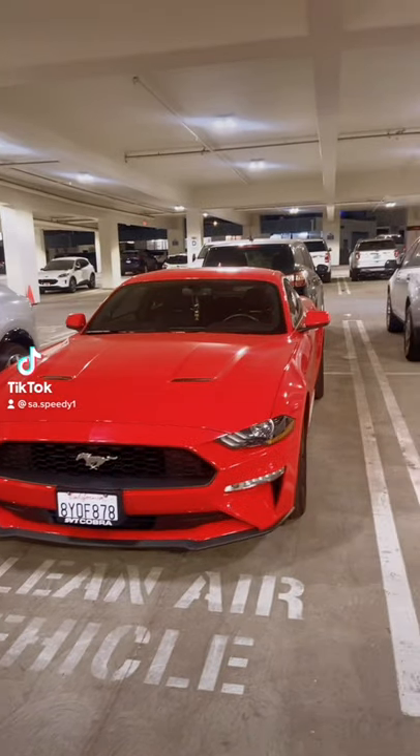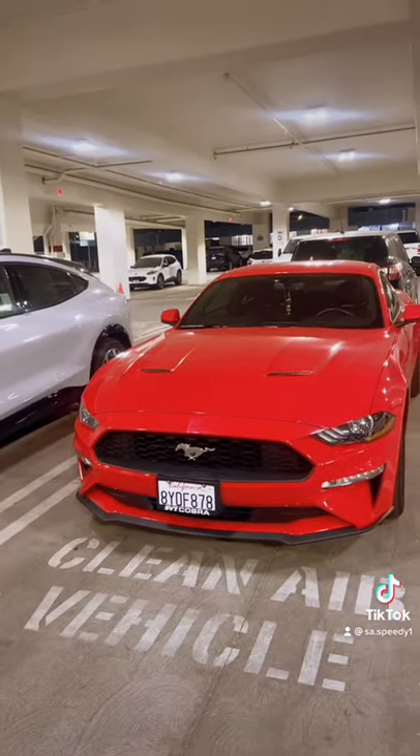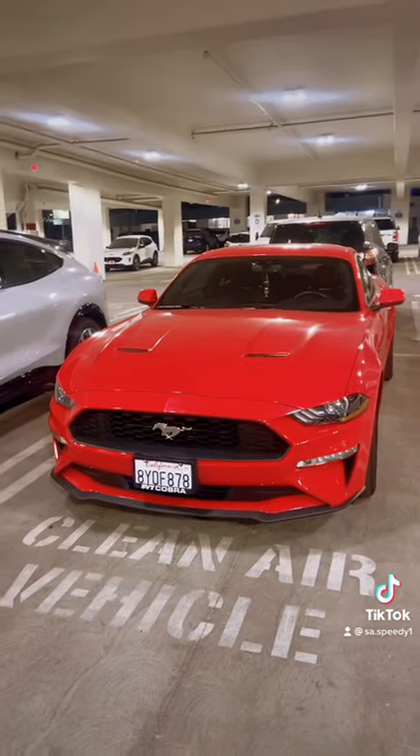Here we have my Ford Mustang EcoBoost, and yes, I know it's an EcoBoost, but I don't care, so let's do this.